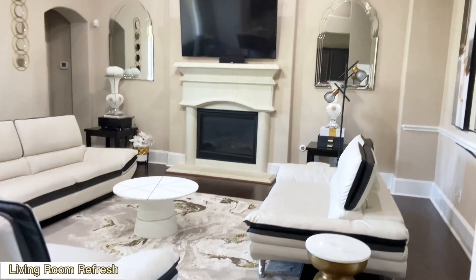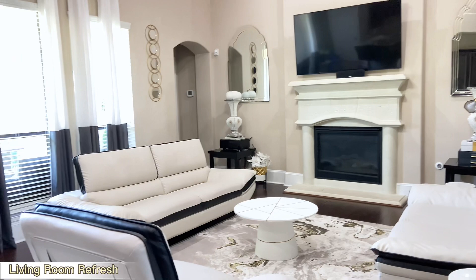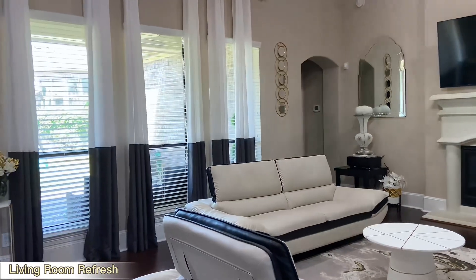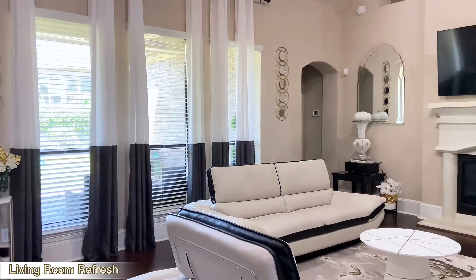I took down some of the decor from our previous living room makeover — I'm going to link that video down in the description box below. Without further delay, this video is in collaboration with my beautiful sister here on YouTube.